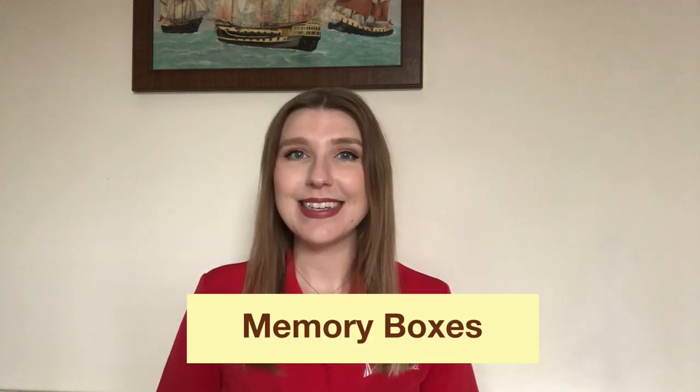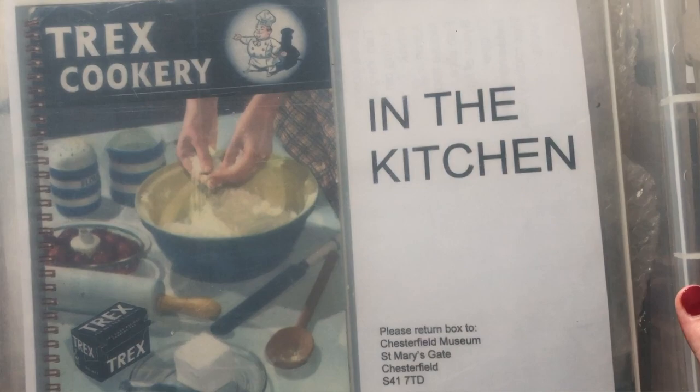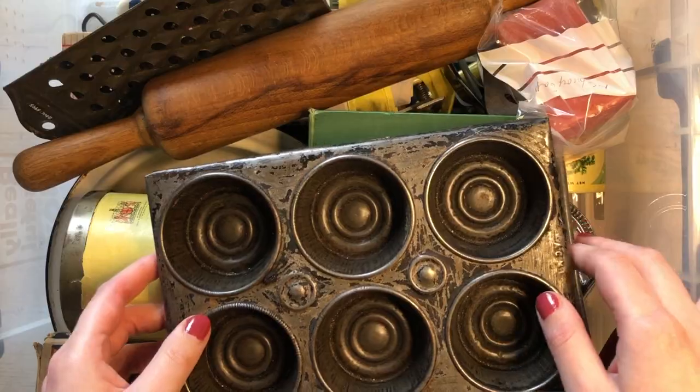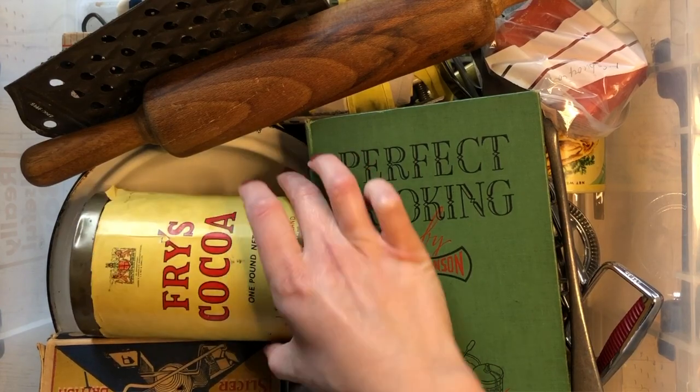Hello, my name is Jessica and I'm from the Chesterfield Museum. Today I'm going to be talking to you about our memory boxes. Today's memory box is called 'In the Kitchen' and it is all about the memories of home cooking. Memories are so important and help make us who we are, and with our memory boxes they are a really great way of reminiscing and thinking and talking about the past.